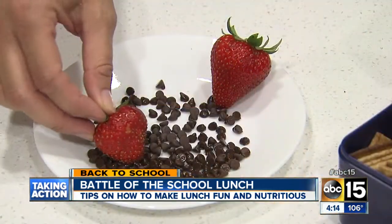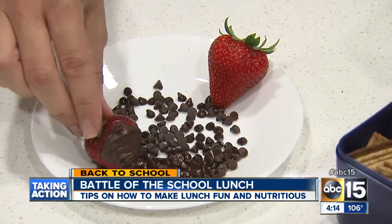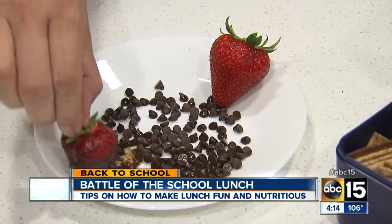Johnson says try to follow the 90-10 rule: 90% nutritious, and then throw in 10% treats. Reporting in Phoenix, Mary Ellen Resendez, ABC 15 News.